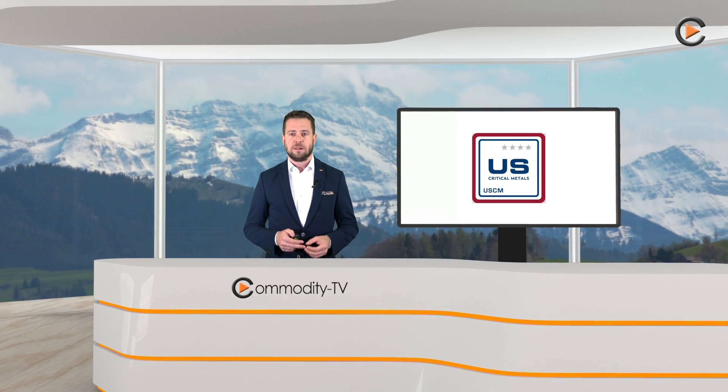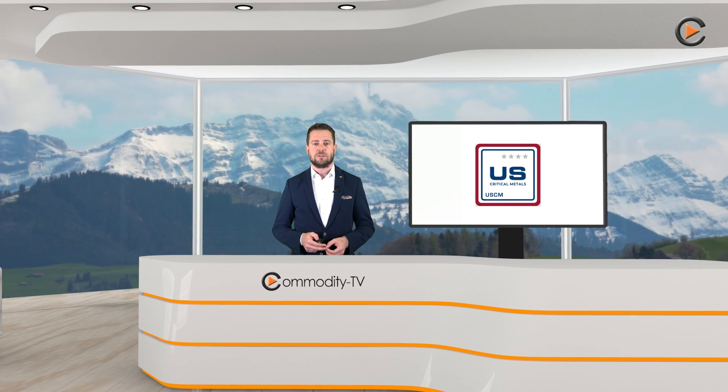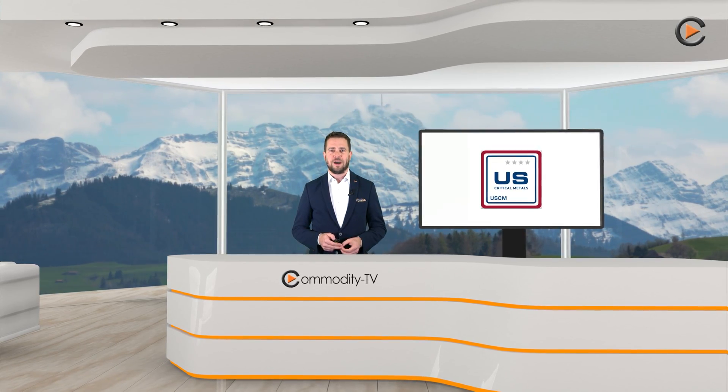Please note the disclaimer displayed. The discussed stock is or may be part of the SRC mining special situation certificate. I am also a shareholder of the discussed company. Thanks for watching us and goodbye from Switzerland.